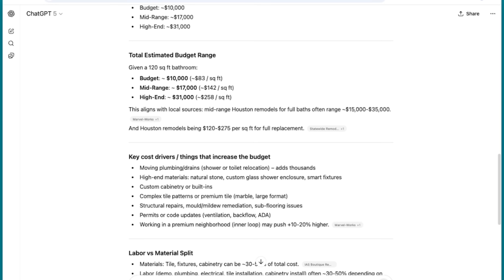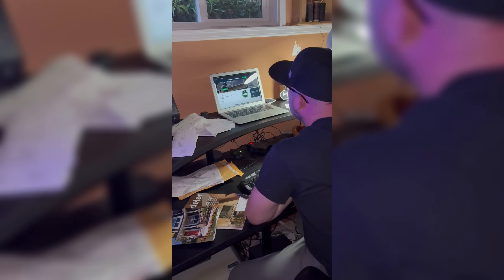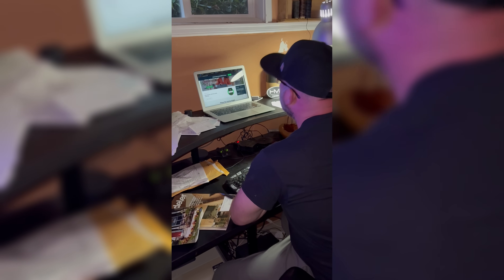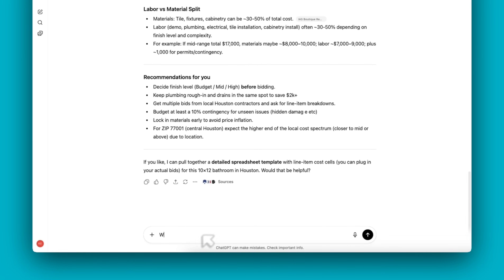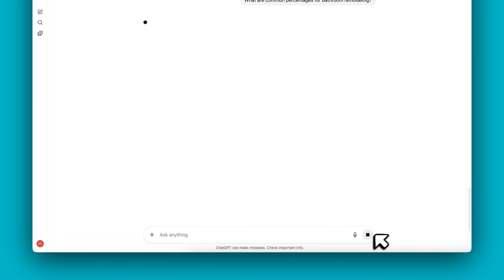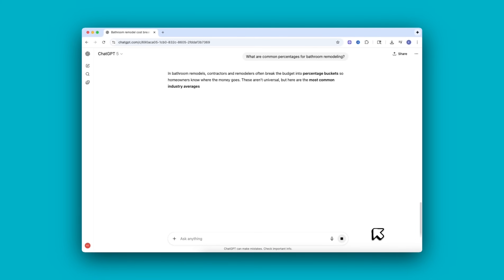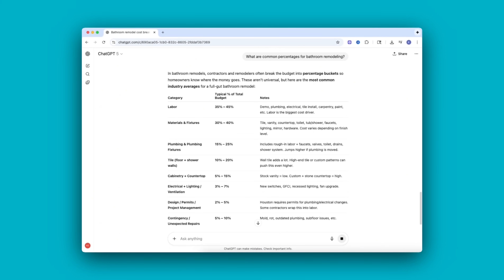Now, is it perfect? No, it's not meant to replace your judgment. It's a starting point to get your ballpark numbers and make sure you're not missing anything in your scope. You can even ask follow-ups like, what's the average cost per square foot for tile installation in Houston? Or what are common markup percentages for bathroom remodeling? ChatGPT gives you ideas, clarity, and structure when you're estimating. It's really good for a high-level check on what you're already doing.